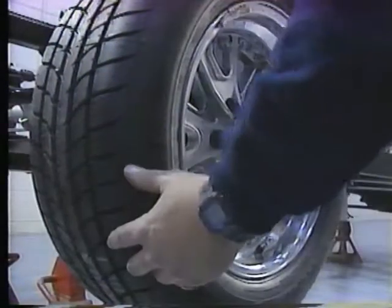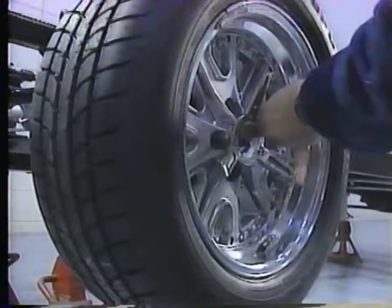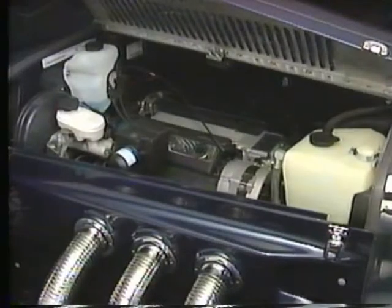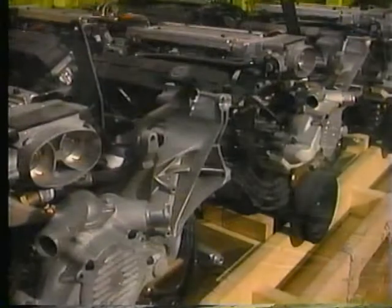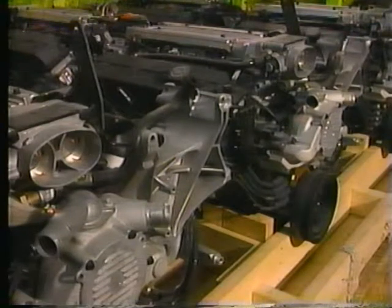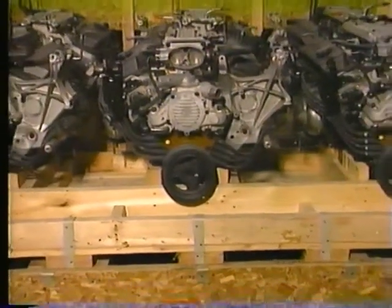With 16-inch tires as standard equipment, you'll understand why this Cobra handles like no kit car ever could. Excalibur has long used Chevrolet's Corvette engine as its standard power plant, and since GM recognizes Excalibur as an original equipment manufacturer — not a kit car company — it ships motors directly to them.